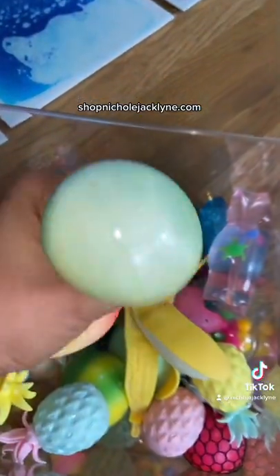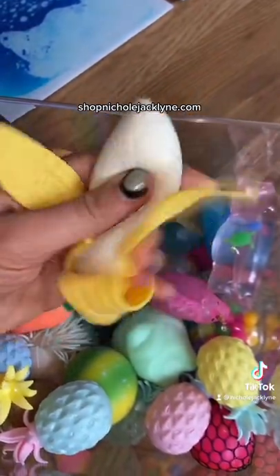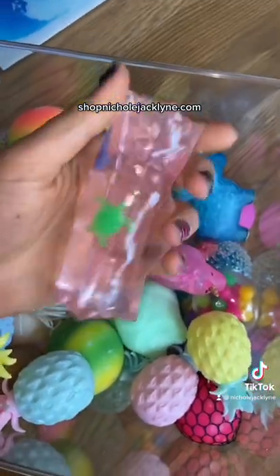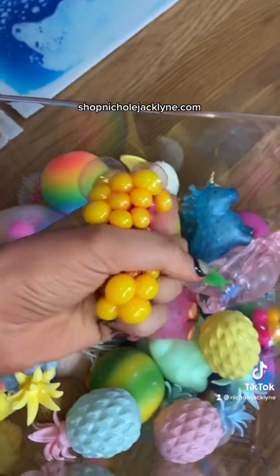A rainbow dough stress ball. The realistic banana fidget — it's so satisfying and looks so realistic. A water wiggler. A color-changing mesh stress ball.